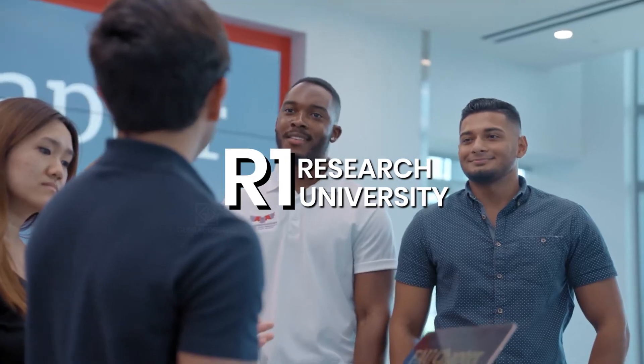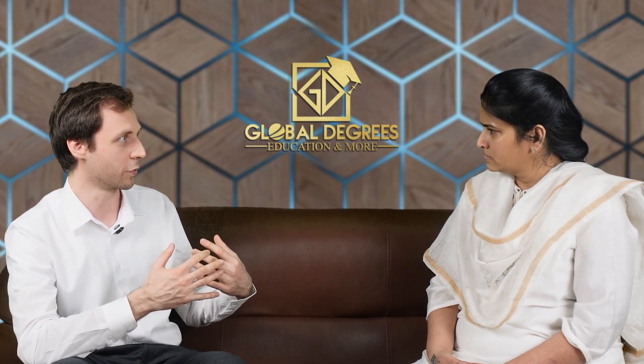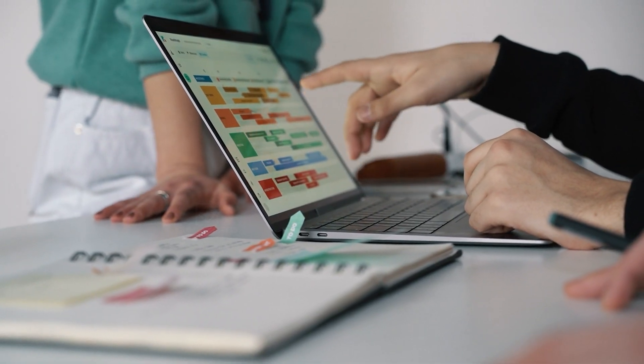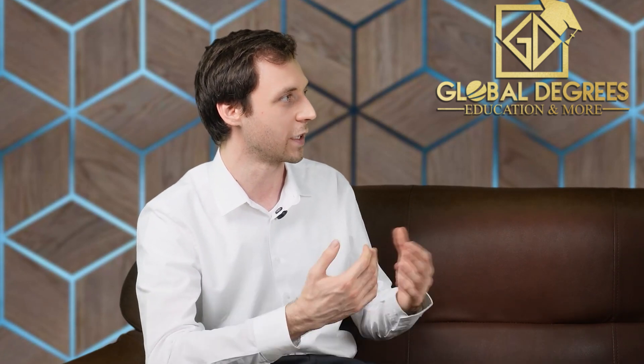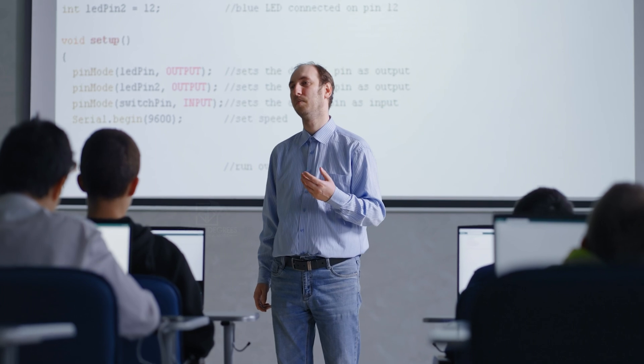An R1 doctoral level research institute is one of the many Carnegie classifications. Before, we were an R2 doctoral level research institute and now we have become R1, which means that we have a very high research activity going on at our university. This means that we bring in a particular amount of grant money and further we have delivered a certain amount of PhD students. Over the years we have delivered more and more PhD students and brought in more and more grant money. Employers know that our curriculums are of high quality.